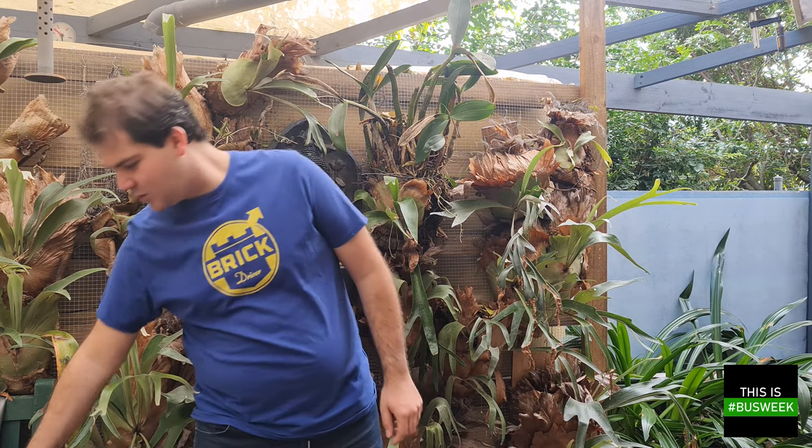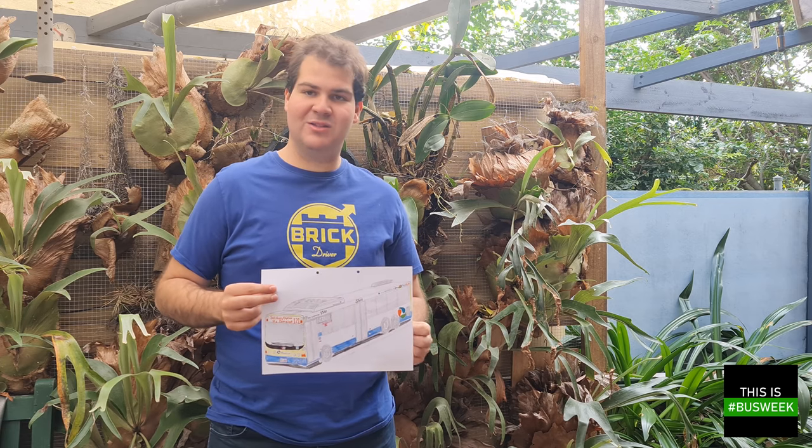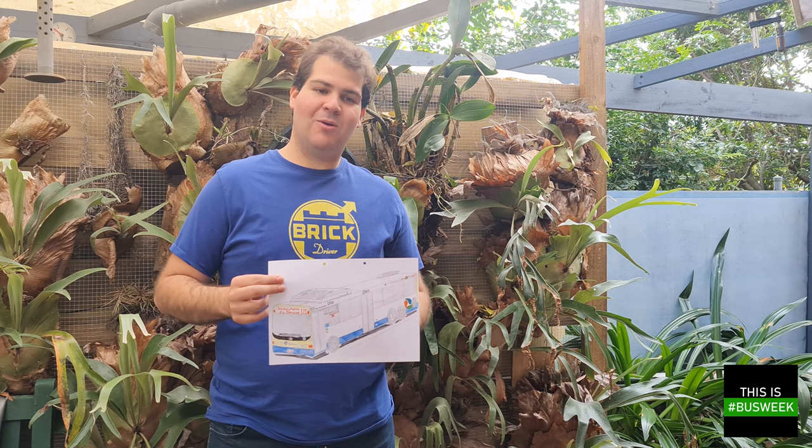Good morning, welcome back to Talking Planning and welcome to Bus Week. This week we're going to look at Brisbane's bus network, because unlike many other cities, Brisbane's got something quite unusual.